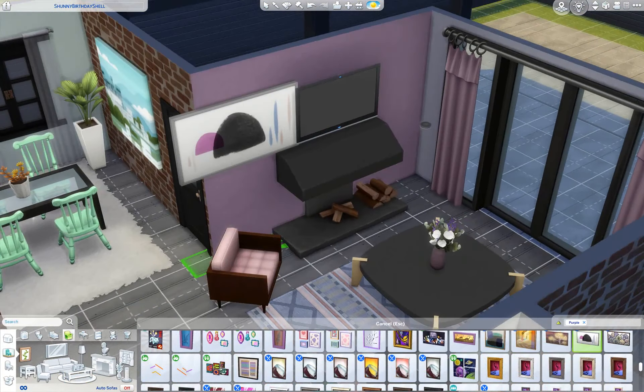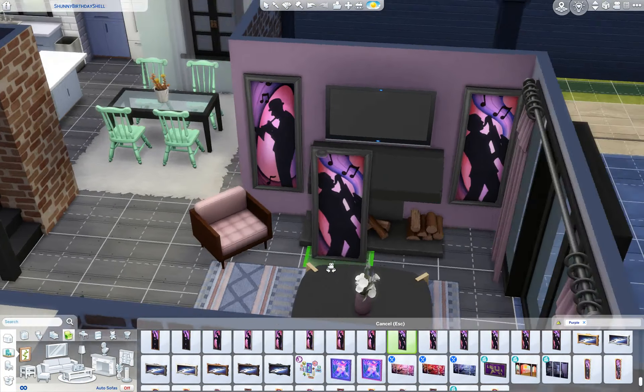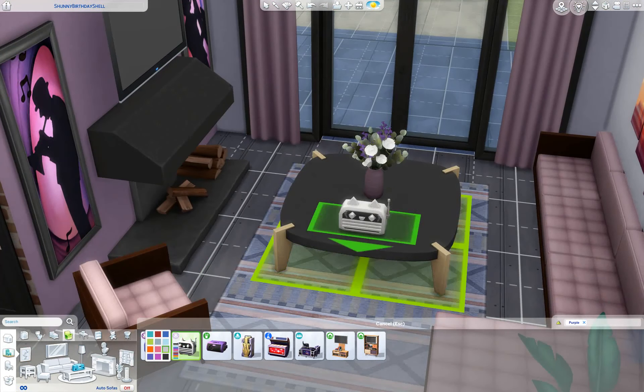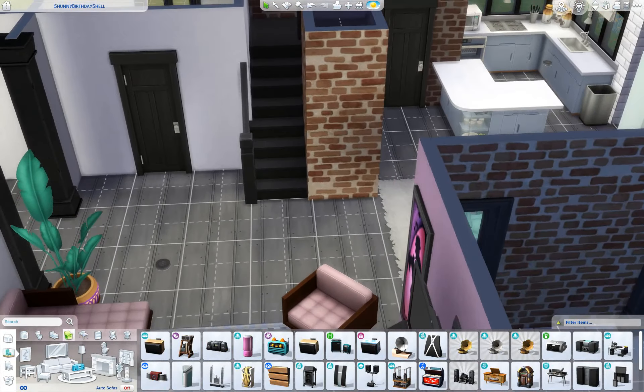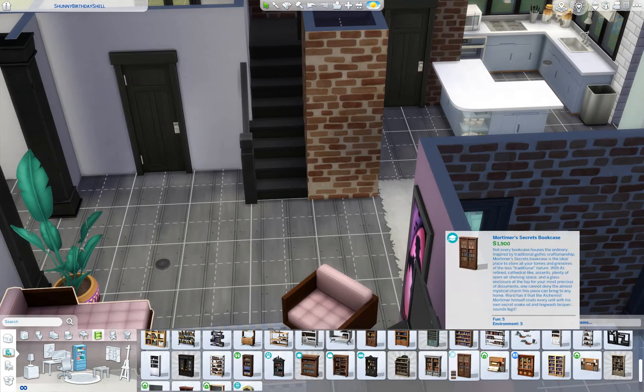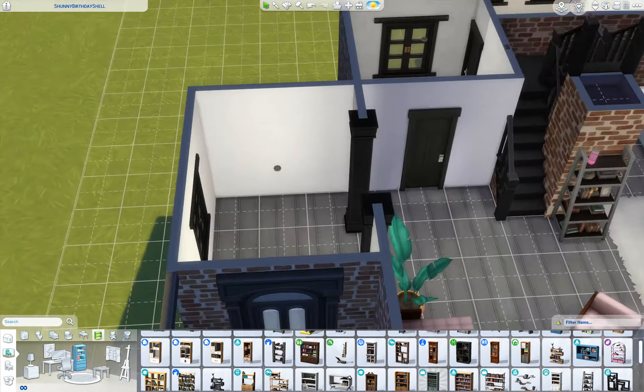That Dream Home Decorator rug that I put down just now was an absolute lifesaver because I couldn't find a rug that really matched well with anything else in the room. So here I go — I'm going to put down the shelf, and there's the speaker that I told you about.